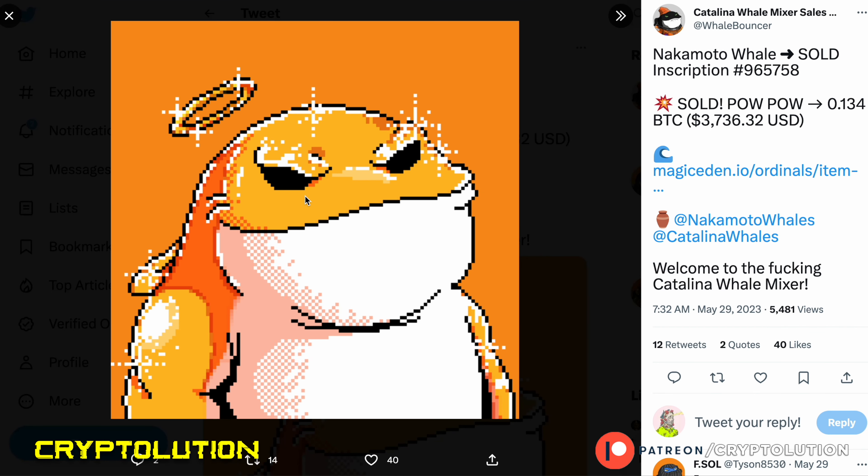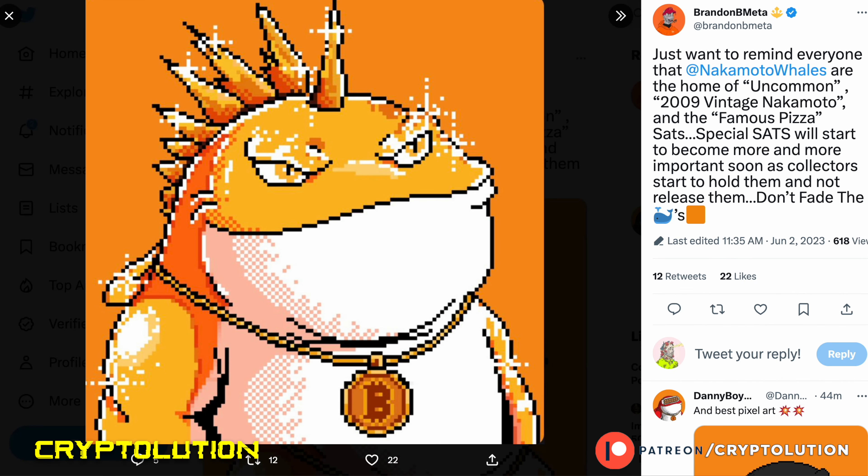Some of the rare gold ones have sold for $3,736 US dollars. One community member made a great point: Nakamoto Whales are home to the uncommon 2009 vintage Nakamoto sats and the famous pizza sats. These special sats will start to become more and more important as collectors hold them and don't release them — so don't fade the whales.